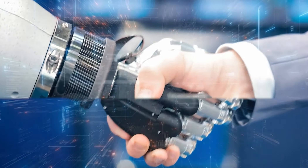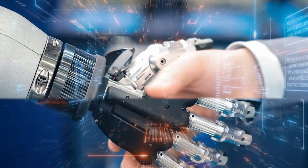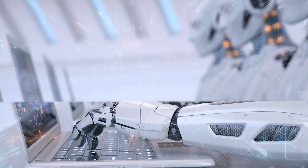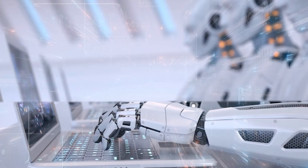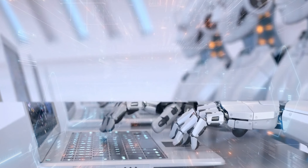Current technologies often fall short in providing the necessary precision and fluidity required for lifelike movement. But it's not just about physical movement. Humanoid robots also face cognitive challenges.